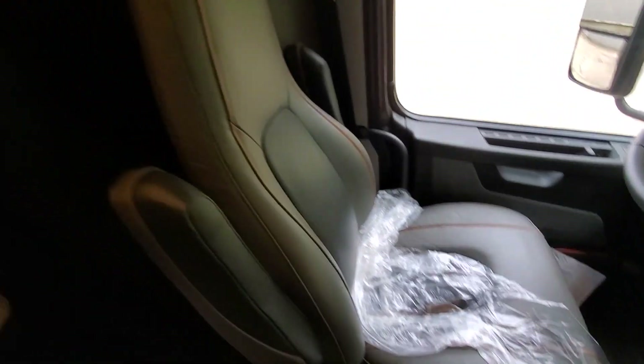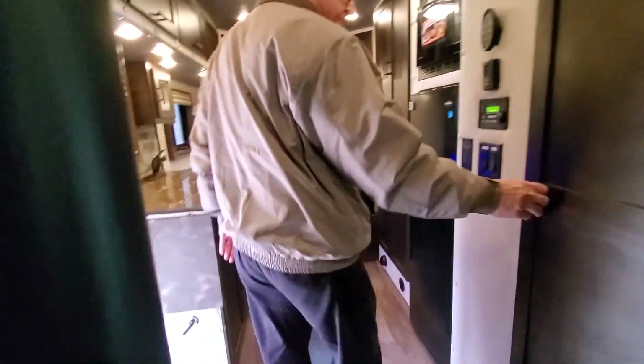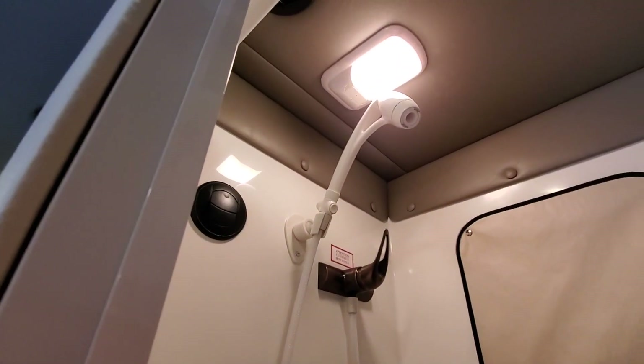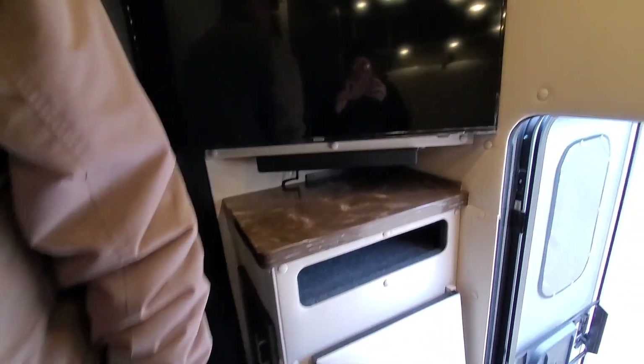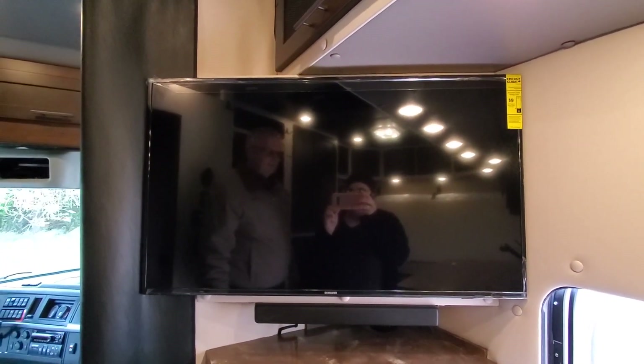Let's go on back into the sleeper and show you what we have here. We've got a shower and toilet that we've been doing in all the big bunks. And then over here you're seeing that big 42-inch flat screen TV — isn't that great?